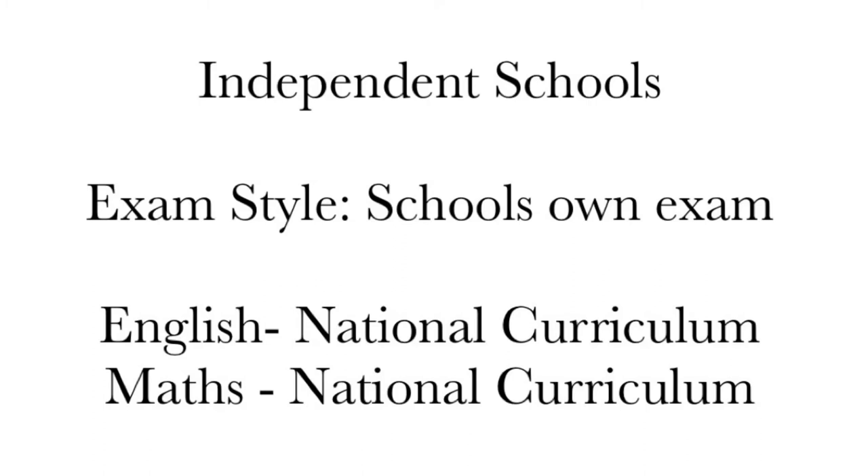The Bluecote exam consists of one English and one maths test. These tests are set in-house. There will be a short break in between the tests. The exam length is 50 minutes each, and you must use a pen and write out full answers.